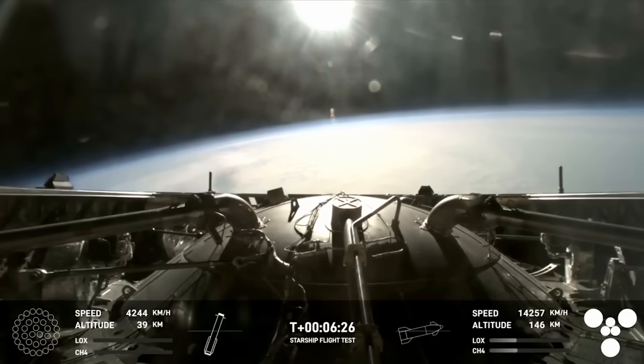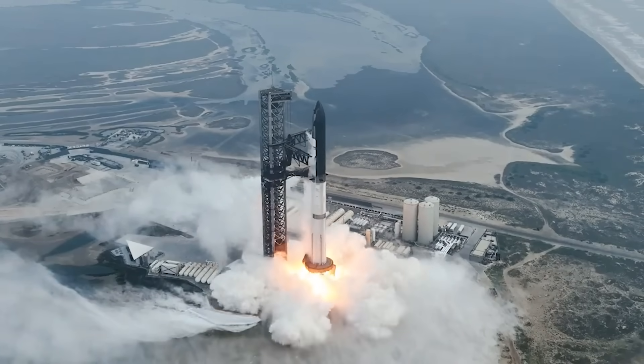Here I'll go more in-depth into the fourth flight, exactly what happened, what to expect in the near future, and more.